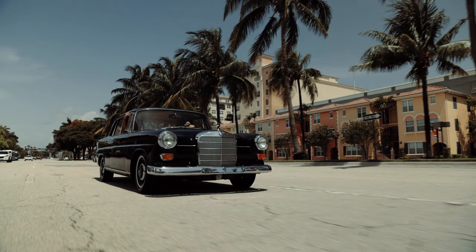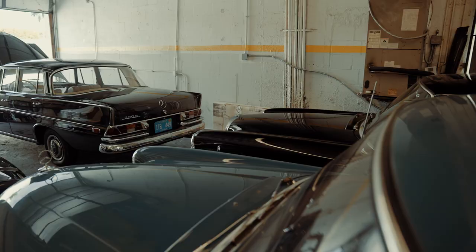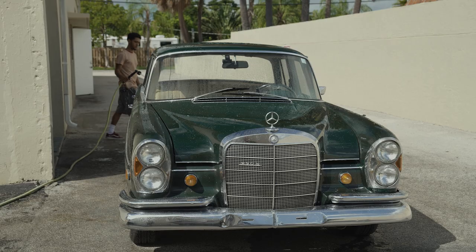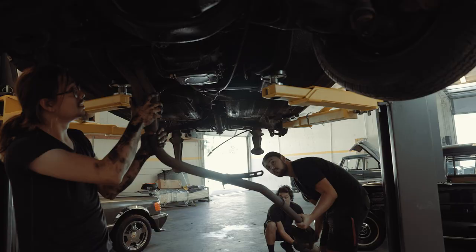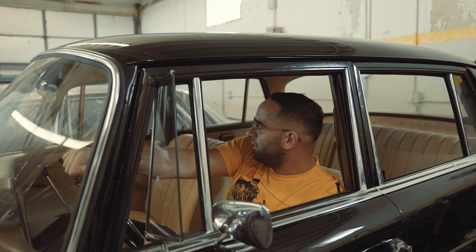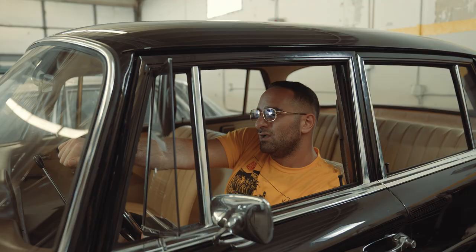I'd suggest that if you guys have an opportunity to pick up a Fintail in your lifetime, please do. Right now we only have four Fintails in the collection. We have this one, we also have the baby blue 1961, the 1967 forest green, and the 1964 black-on-red Fintail. But this is the 1967 — beautiful, like I said. Can't wait to get it back on the road.